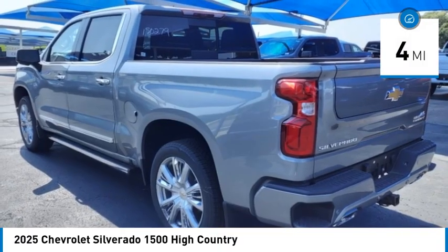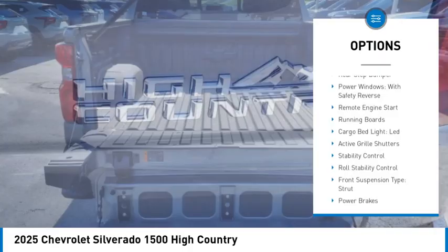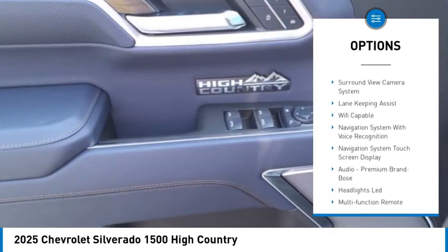This vehicle has less than 100 miles. Here are some of this vehicle's great options: rear step bumper, power windows with safety reverse, remote engine start, running boards, cargo bed light LED.